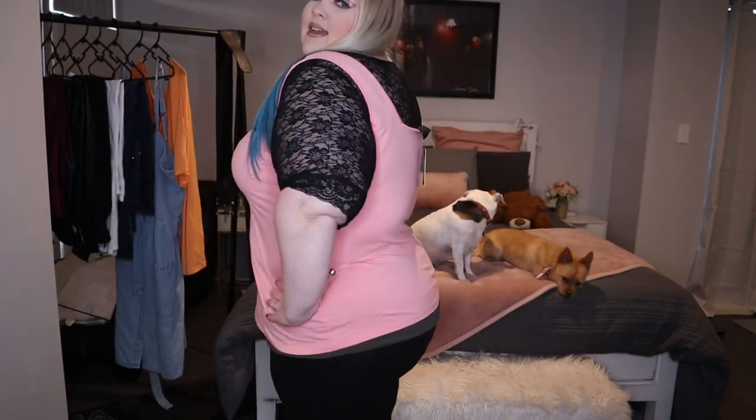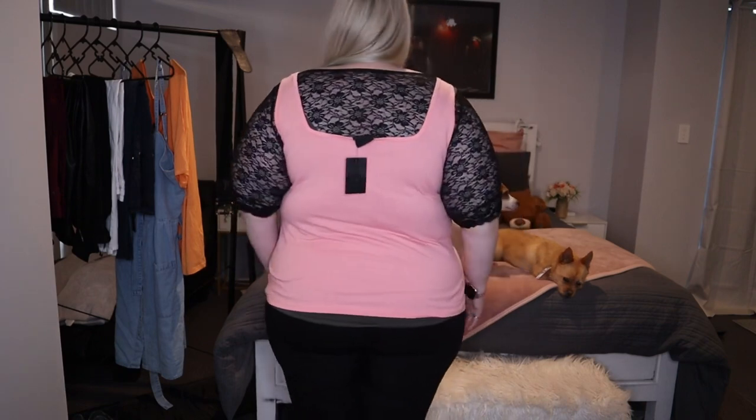This next top is just a casual singlet for wearing around the house. It's from City Chick in a size L. It's a really cute blush pink colour with a square neckline — not a circle, it's square. It's just a basic shirt and I picked it up for $10, so an absolute bargain.